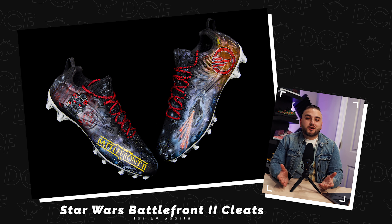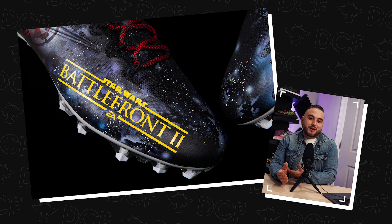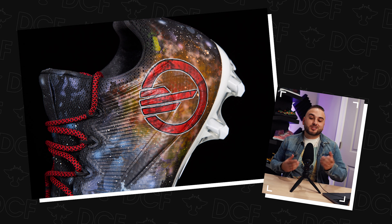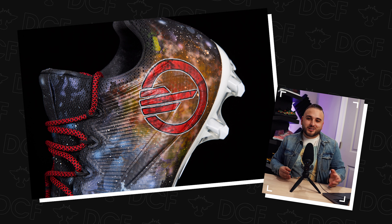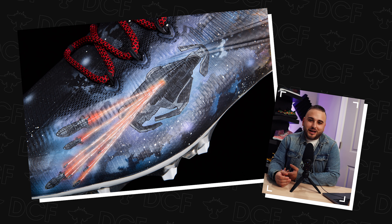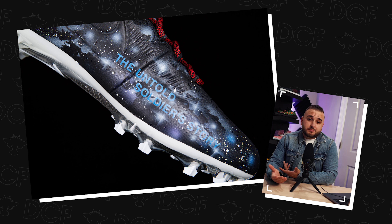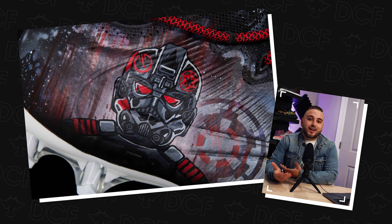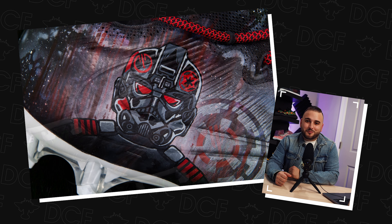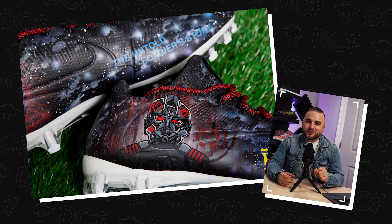Number 8: A few years back EA Sports reached out to us when they were releasing Star Wars Battlefront 2 and wanted a pair of custom cleats to help promote the game — something to post on their socials and be included on Madden's social media pages. Being a Star Wars fan and somebody who grew up playing Madden, this was a super cool opportunity. They guided the design and were pretty specific, with heavy emphasis on the Inferno Squad who has some incredibly dope looking helmets. Overall, a really fun project to be a part of.